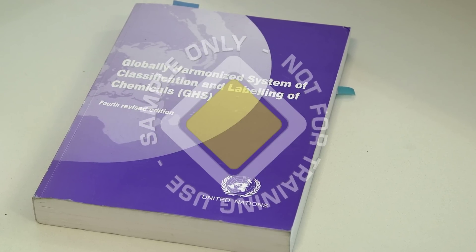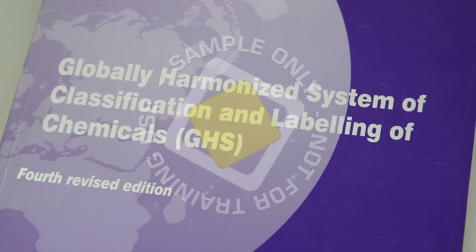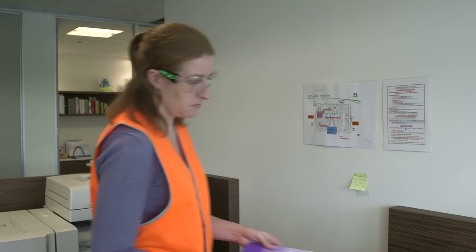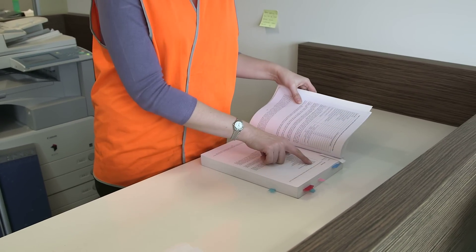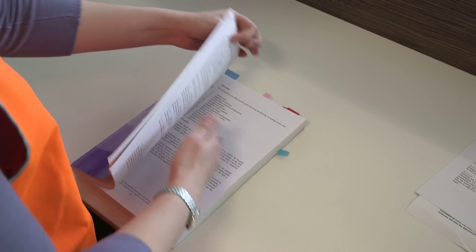The GHS is not a regulation or a standard. The GHS document, sometimes referred to as the Purple Book, establishes a system of hazard classification and communication. Regulatory bodies in countries that decide to adopt the GHS do so by adjusting their existing requirements.